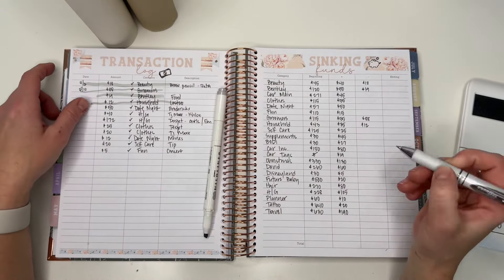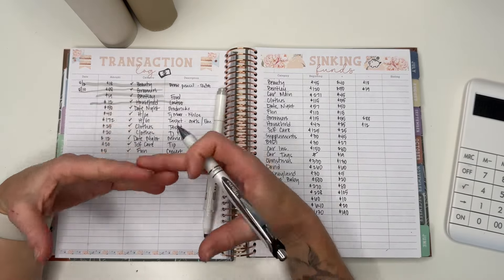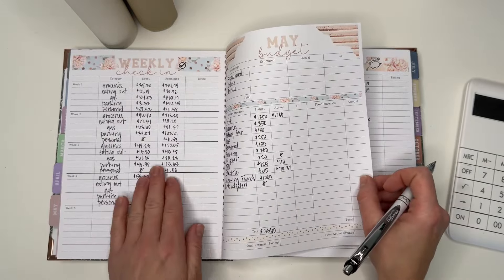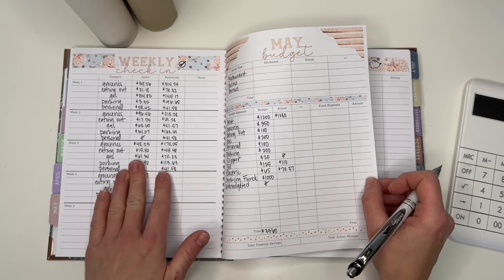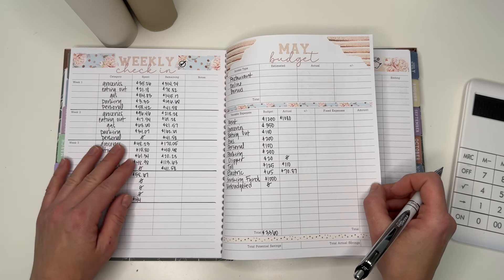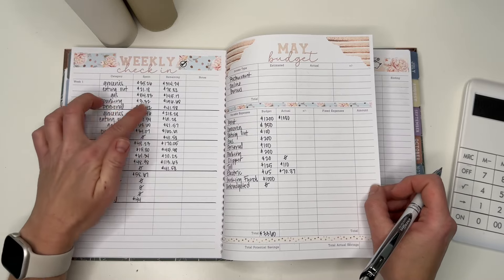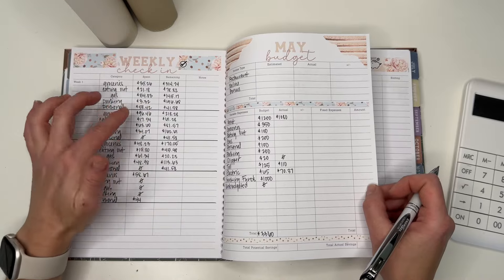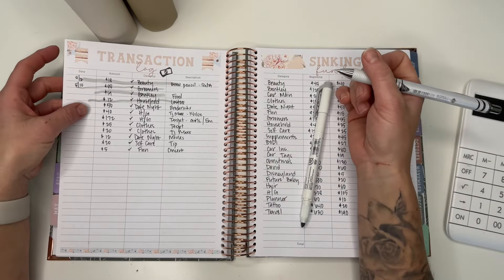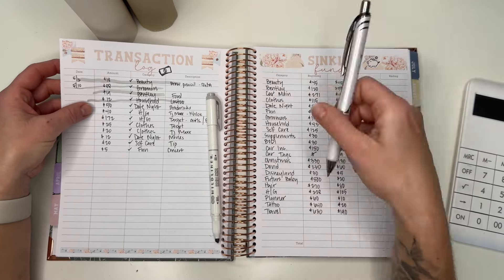Let me know if you guys do weekly check-ins. I do them but I'm not doing it how I used to in terms of pulling cash. I am going through and checking my spending to make sure I'm staying on track, which is my main goal. I do have money in my buffer to cover a lot of these expenses and I use a credit card for gas and groceries to get points, then pay it off at the end of the month.